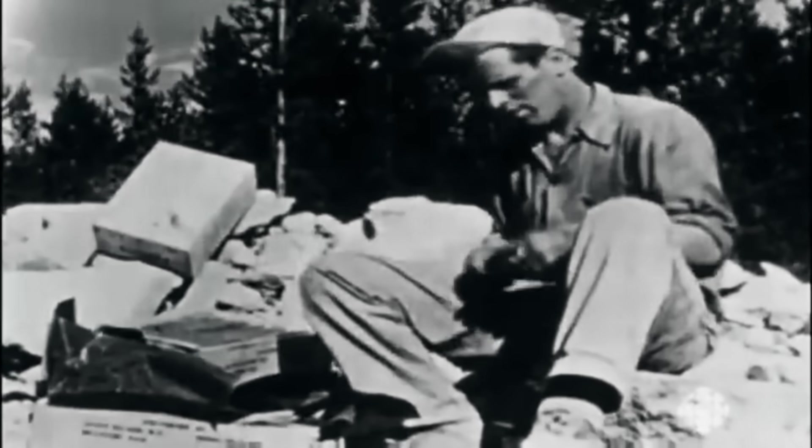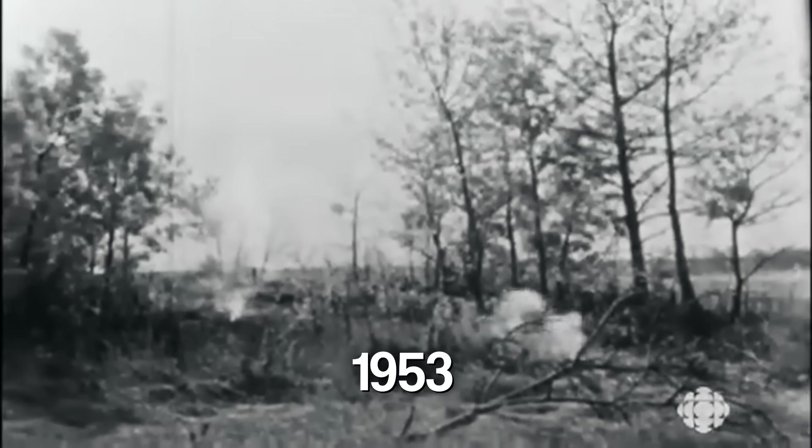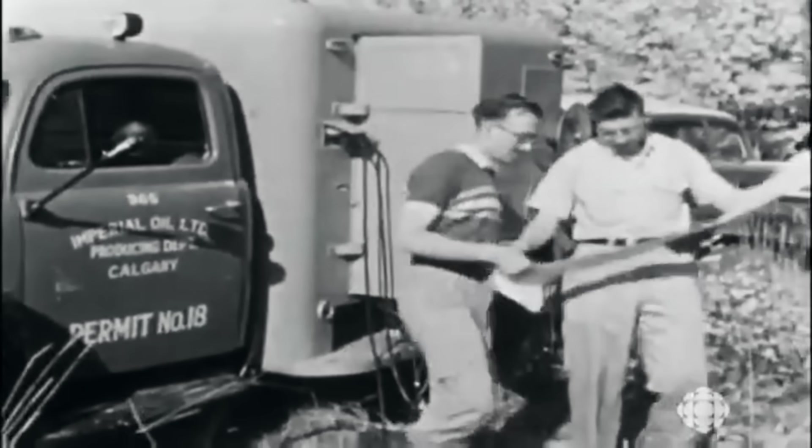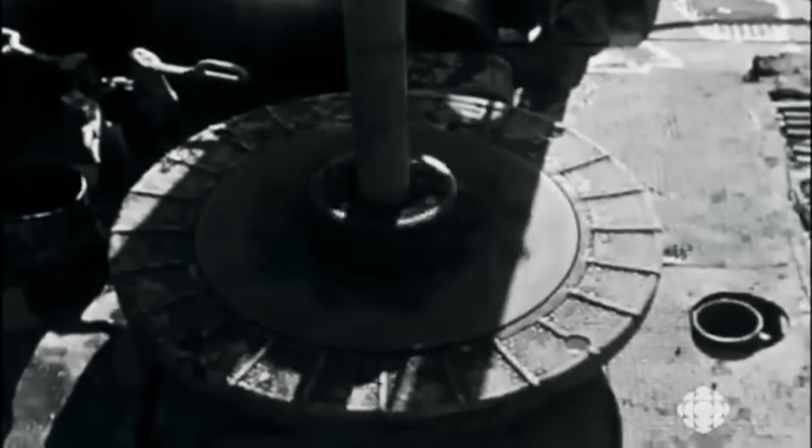The story of the Trans Mountain Pipeline isn't new — it actually began way back in 1953. Back then, it was a much simpler, smaller pipeline built to carry oil from Edmonton, Alberta, all the way to Burnaby, British Columbia, on Canada's Pacific Coast. For decades, it quietly did its job, moving crude oil to refineries and terminals, becoming a vital, though often unseen, part of Canada's energy system.